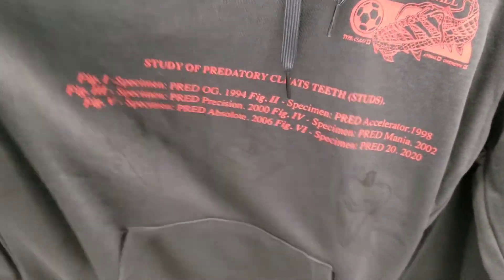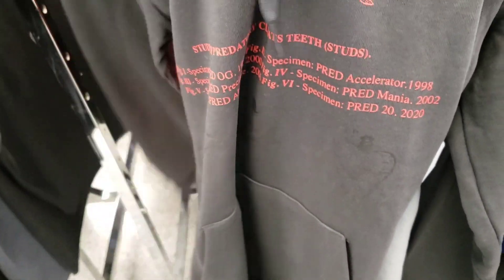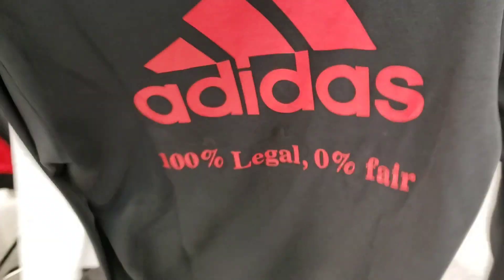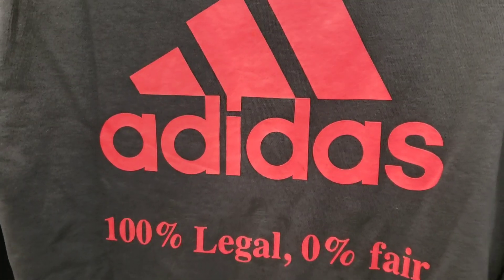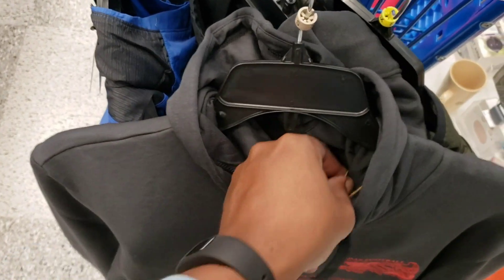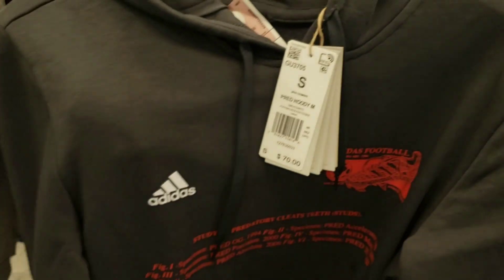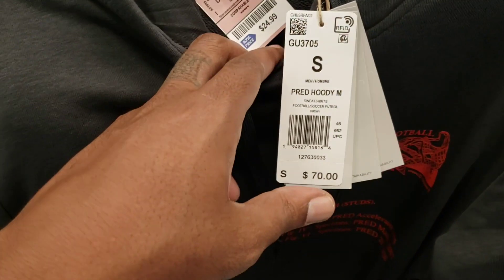Let me know what you guys think. So far so good — a few items, not as many as before, but we're still finding some stuff and we have a lot more to go. Found this Adidas hoodie right here — kind of different. Adidas football, never really seen it before. You've got the body parts graphic on it, then on the back it says '100 legal, 0 fair.' The retail tag says 70, but it's not really coming up for me when I scan it — 25 for 70.